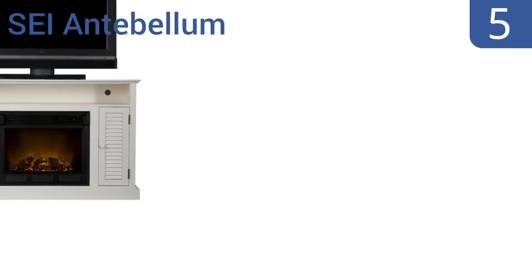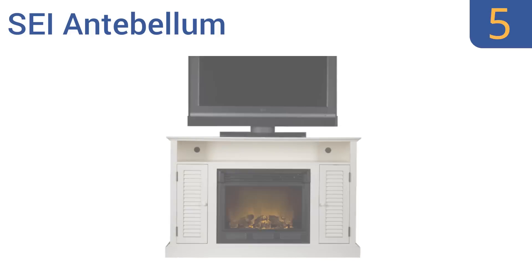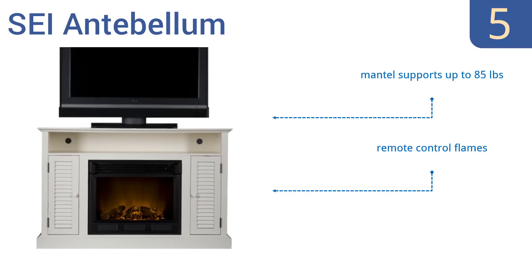Halfway up our list at number 5, the SEI Antebellum has an antique look great for country homes or woodland cottages. Its LED-flickering flames give off a soothing effect, while its shelves and cabinets store all sorts of sundries, from movies to blankets. It features a mantle that supports up to 85 pounds, remote-controlled flames, and heats 1,500 cubic feet in under 30 minutes.